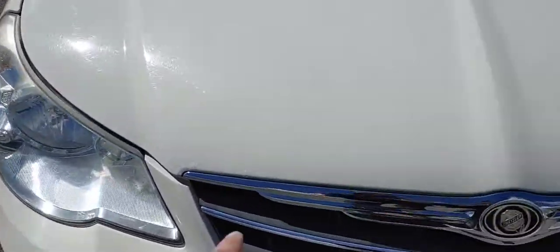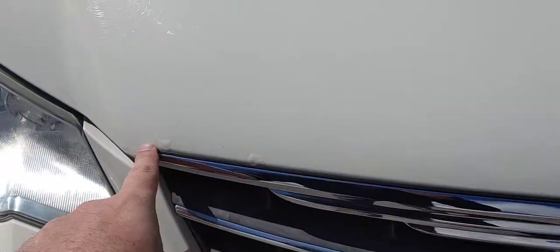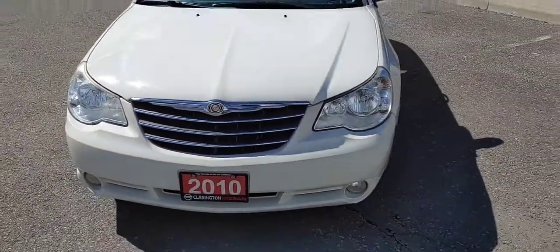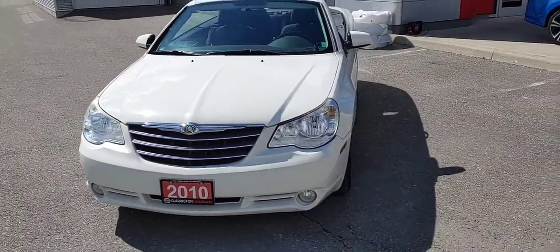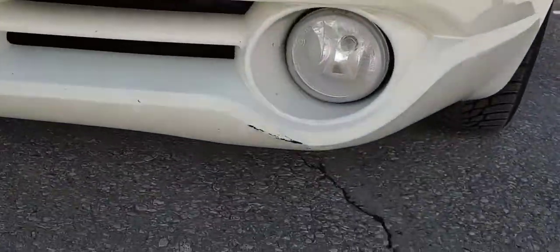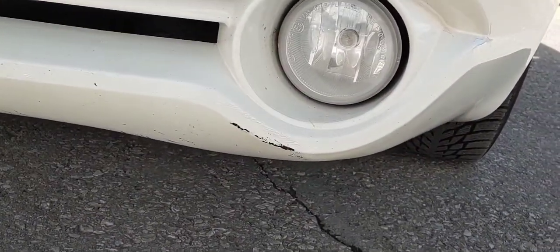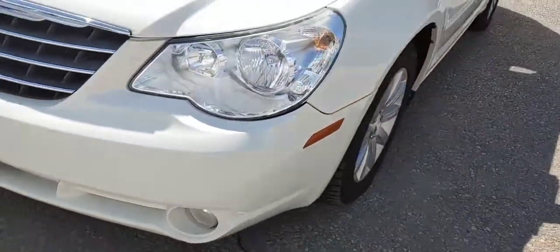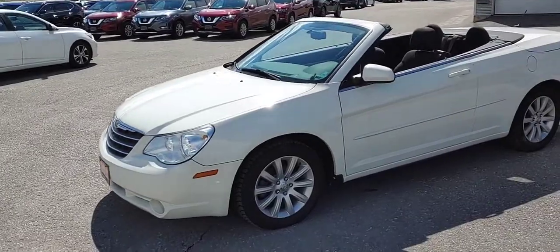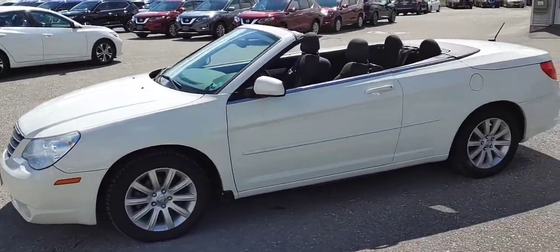I did see initially just a couple small little bubbles here on the front hood, but again this is a 2010. Zooming in a little bit, you've got a little scuff down here by the fog lights. But the body is in a really nice shape.